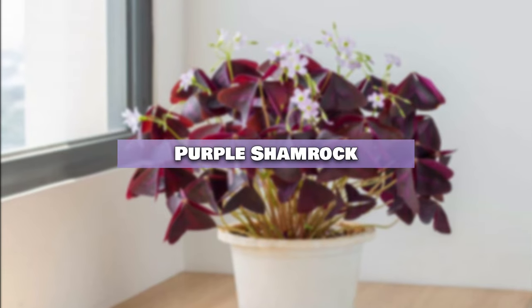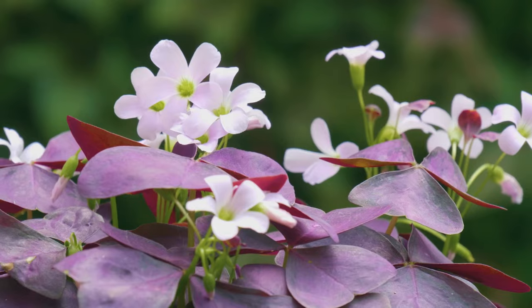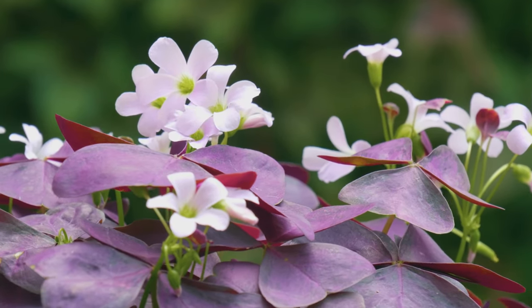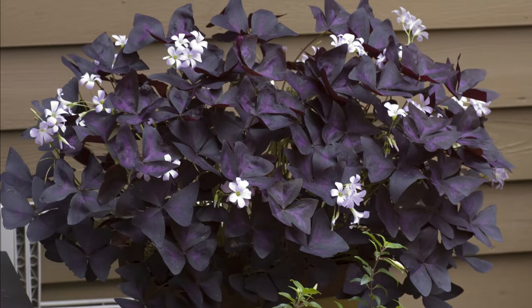Purple Shamrock. The Purple Shamrock can bloom in low-light, displaying white or pale pink trumpet-shaped flowers. However, it's often admired more for its stunning foliage.